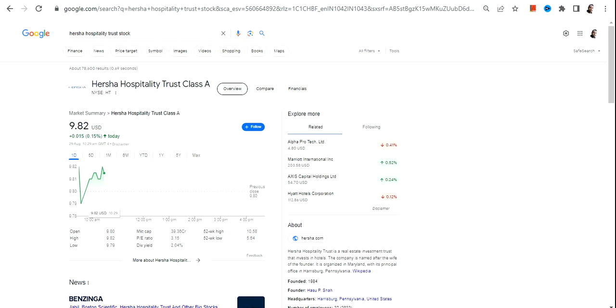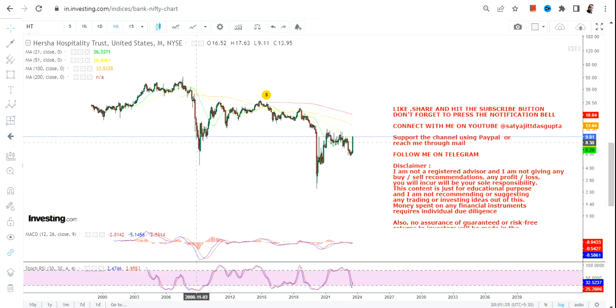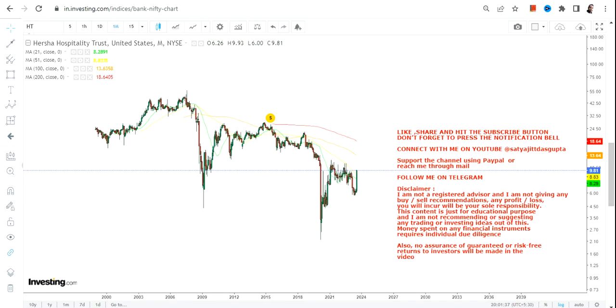Hello friends, welcome to my channel and thanks for watching this video. In this video we are going to discuss about HT Stock or Hersha Hospitality Trust. Now if you are looking at this particular stock, we can clearly see a sharp momentum with which the stock has started moving higher.